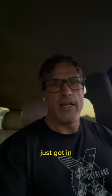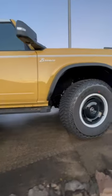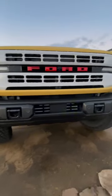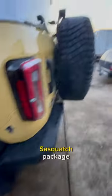Hey guys, our local Ford dealer just got in a Heritage Edition four-door Bronco. Let's check it out. Heritage Grill — it's not textured. That is sweet. Sasquatch package.